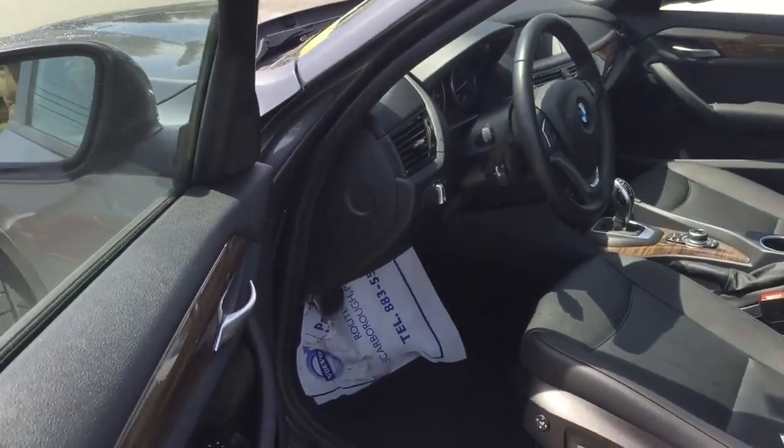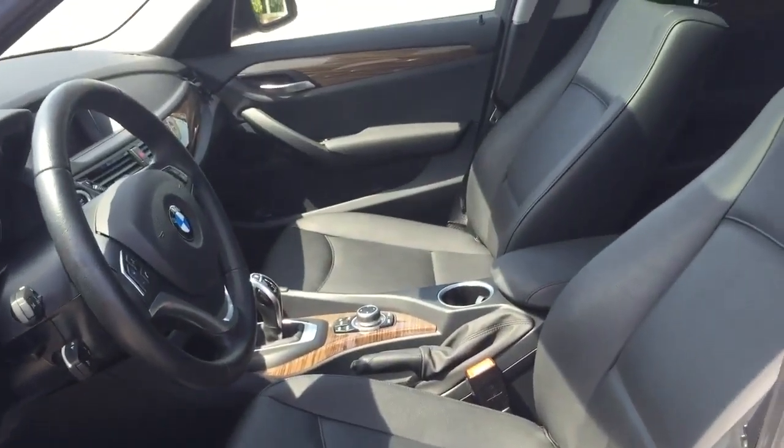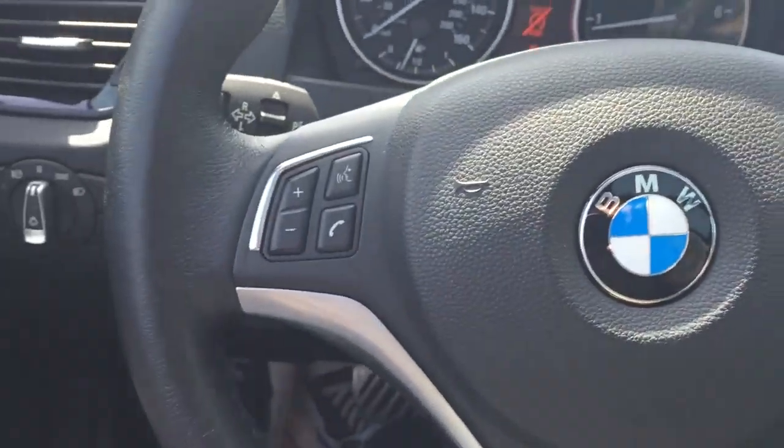Leather interior, as you can see. Nice, big, giant panoramic moonroof — you know how much I love those. Coming around here, nice blonde wood-grain interior. Power everything, navigation. Another look at that giant moonroof. Heated steering wheel, heated seats, all that fun stuff.